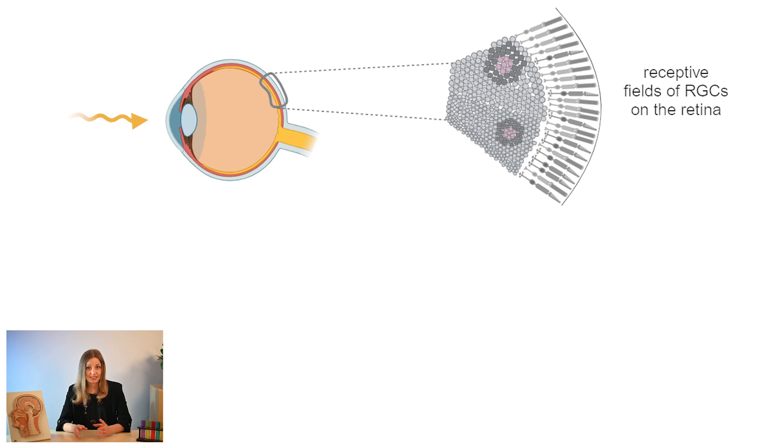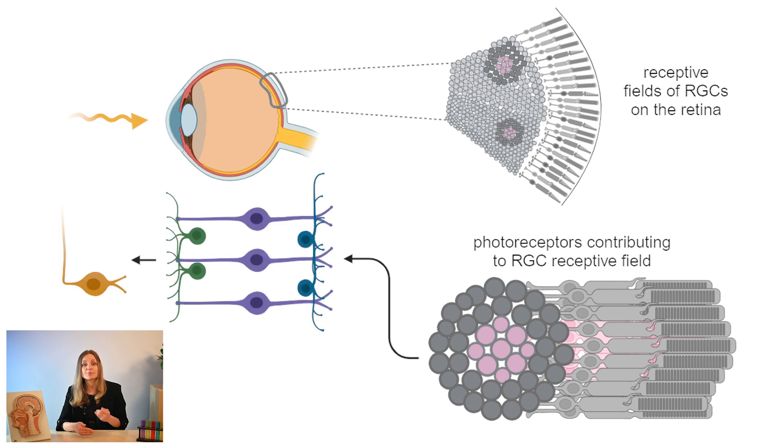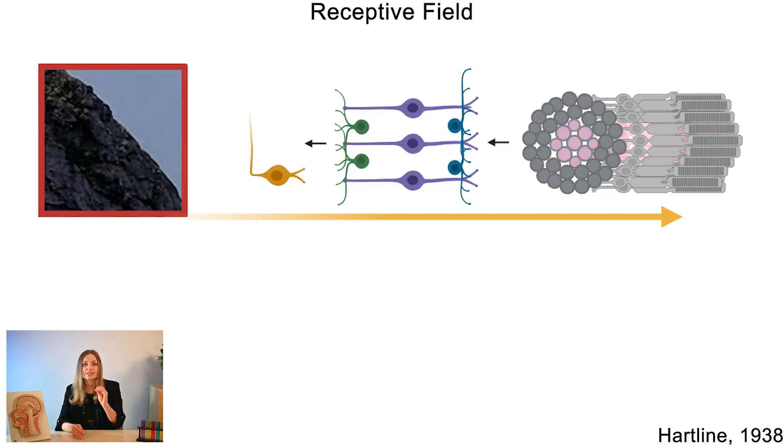RGCs are a super important group of neurons in our retina. Each ganglion cell receives information from hundreds or even thousands of photoreceptors, which shapes their receptive fields — a super important term that we will talk about in every video. Think about photoreceptors as pixels: neighbouring pixels get summed up to form the receptive fields of retinal ganglion cells, which represent a small section of the entire image you see with your eyes.